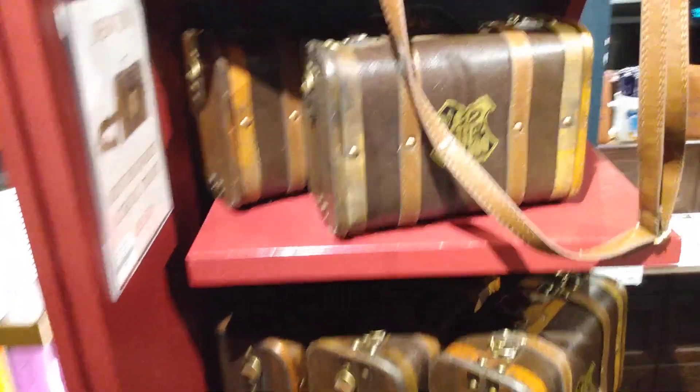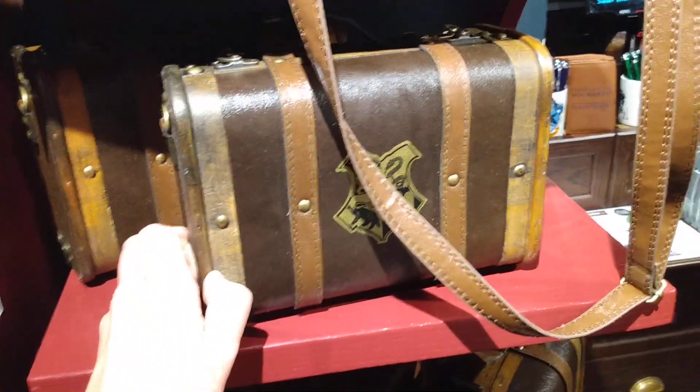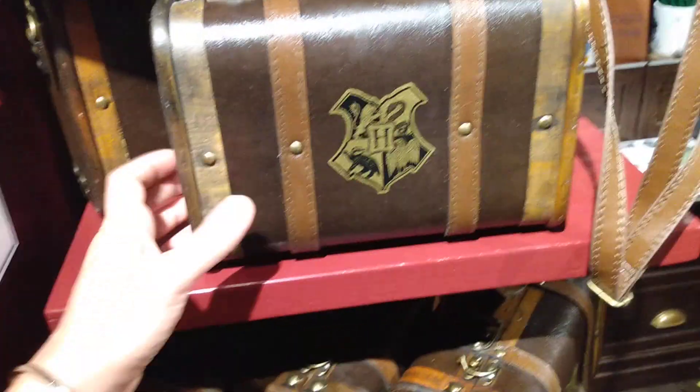Hello, I'm just in the Platform 9 and 3 quarters, the Harry Potter shop in Gatwick Airport again, just to show you some things I haven't seen before.